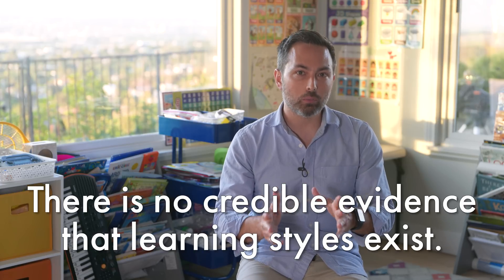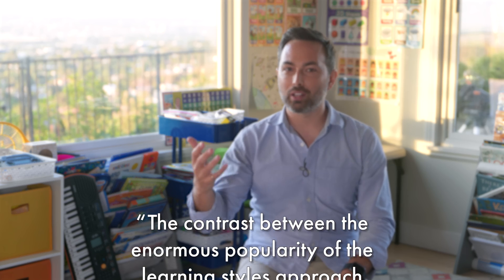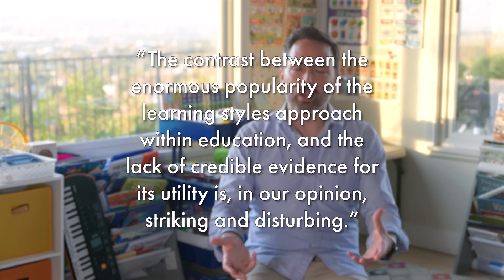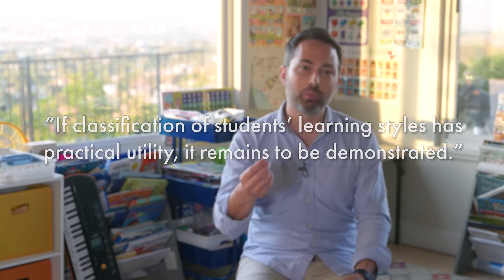Review articles of learning styles consistently conclude there is no credible evidence that learning styles exist. In a 2009 review, the researchers note: 'The contrast between the enormous popularity of the learning styles approach within education and the lack of credible evidence for its utility is, in our opinion, striking and disturbing. If classification of students' learning styles has practical utility, it remains to be demonstrated.' This is where we don't see any support for the learning styles theory.